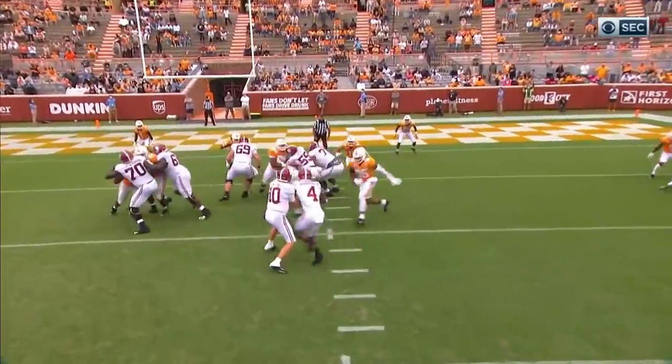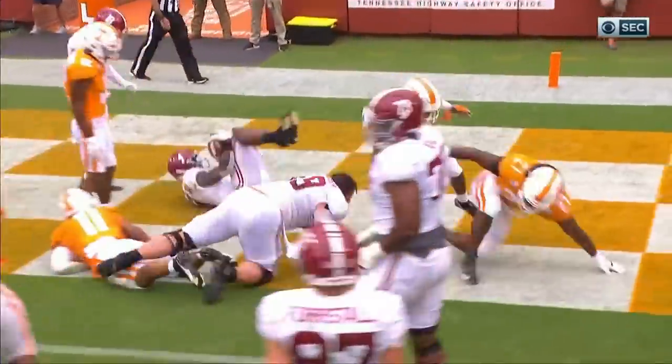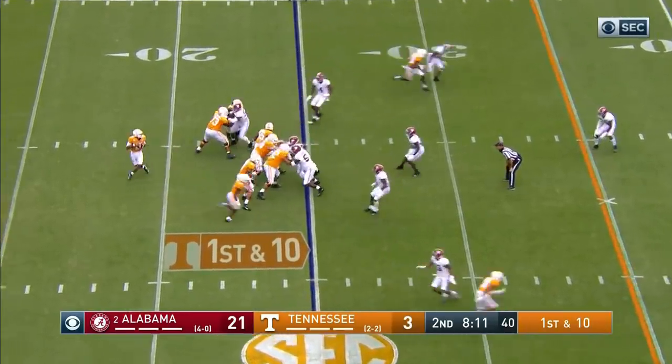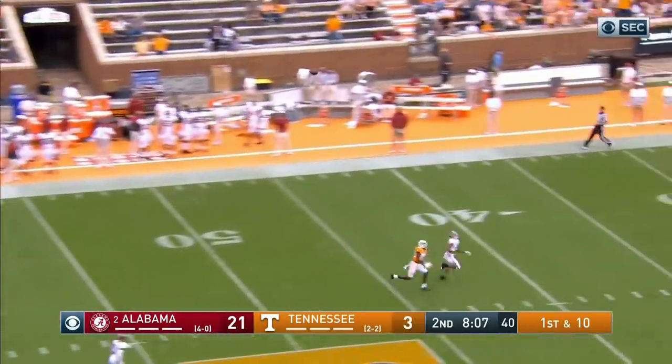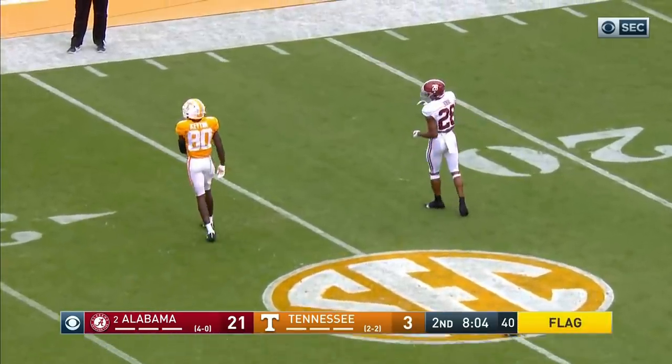Going to Trey Sanders, number 24 — he got a little upset, and since then he's been running with a lot. From the 25-yard line for Tennessee. Garantano loads, going deep, incomplete intended for Keaton.